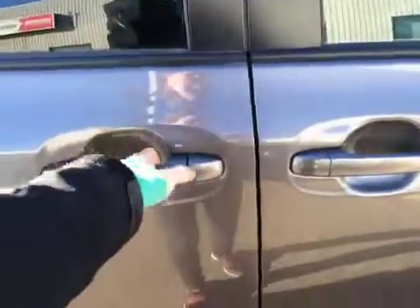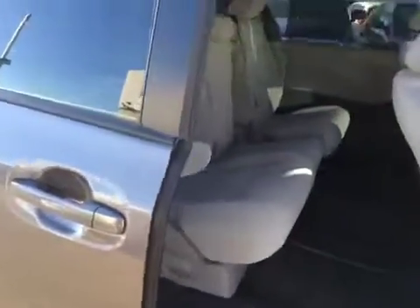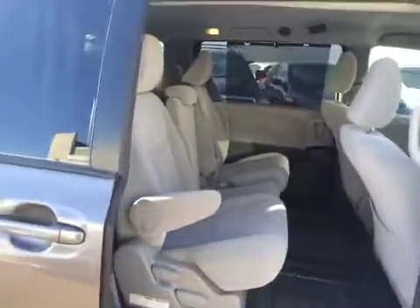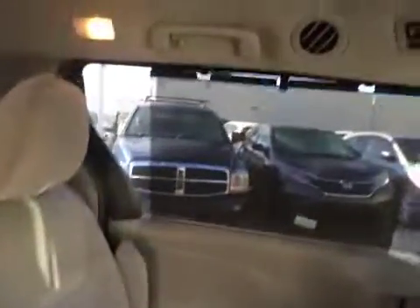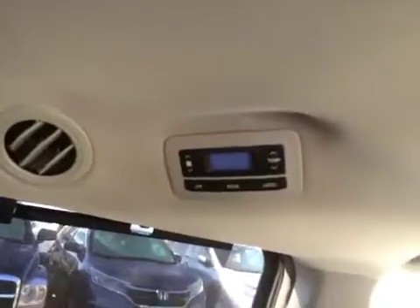The Sienna makes getting in and out of this vehicle so much easier with the power rear doors. Everyone will be comfortable with the amount of space back here, the armrests as well as sun shades on the rear windows. And they have their own temperature controls.